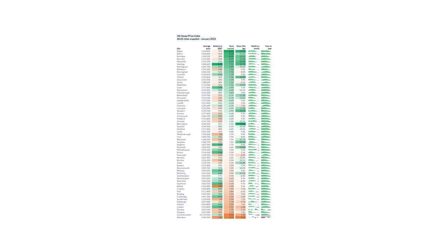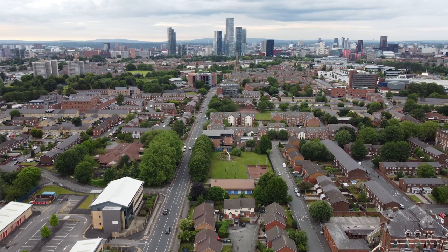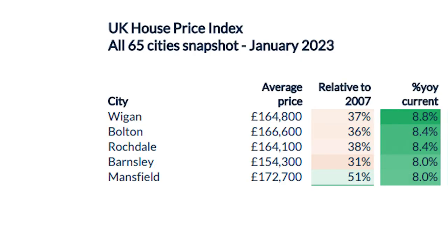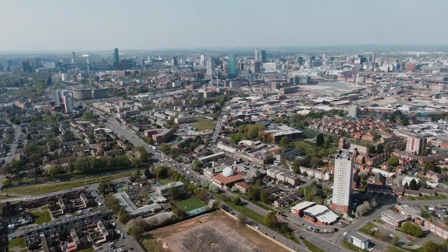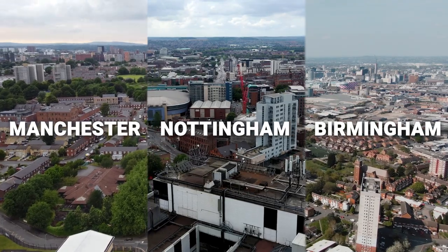You can actually see this working right now. If you look at this more detailed list of the top areas for capital growth, the top four are all receiving ripples from Manchester, which has been growing fast for several years. Then you've got Mansfield in fifth place benefiting from the ripple from Nottingham and Telford getting the ripple from Birmingham. And as we saw earlier, these are the three fastest growing cities right now.